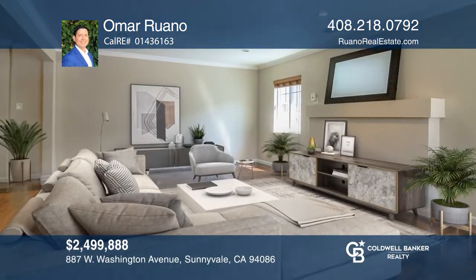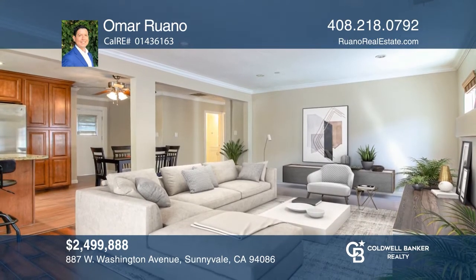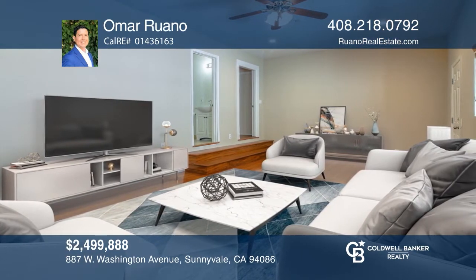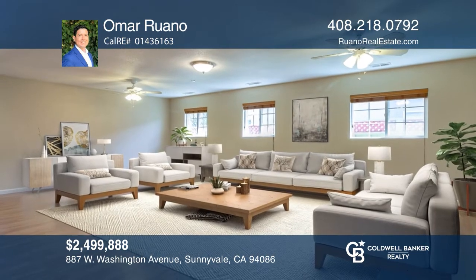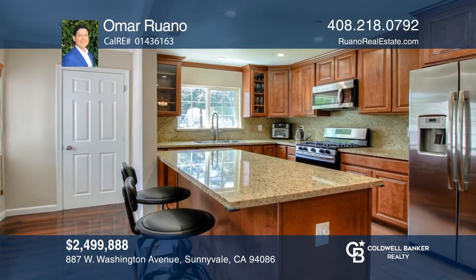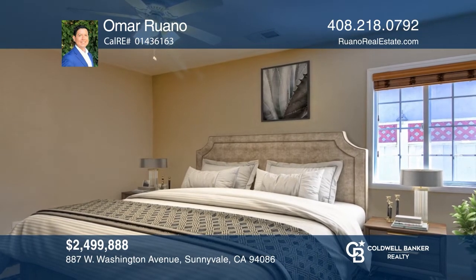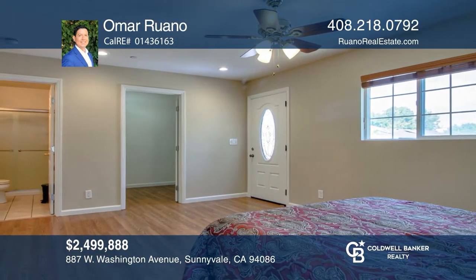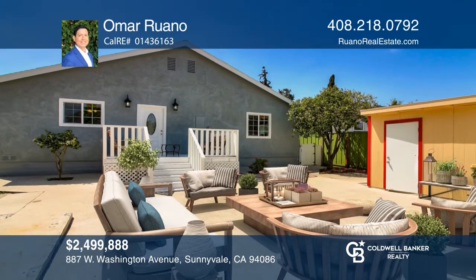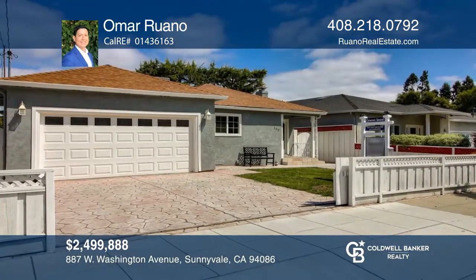Don't miss this recently remodeled and expanded home in the desirable Washington Park neighborhood. It offers a remodeled kitchen with granite counters, stainless steel appliances, maple cabinets and breakfast bar. It has a huge family room and a step-down bonus room off the kitchen and dining area. It features fresh paint, recessed lighting throughout and dual pane windows. The large master bedroom has a walk-in closet and access to back deck. Enjoy an extra deep lot with a low maintenance backyard and three storage sheds. Convenient location with just a short commute to major tech companies like LinkedIn, Google, Apple, Amazon and others. Take a tour of your dream home today by calling Omar Ruano.